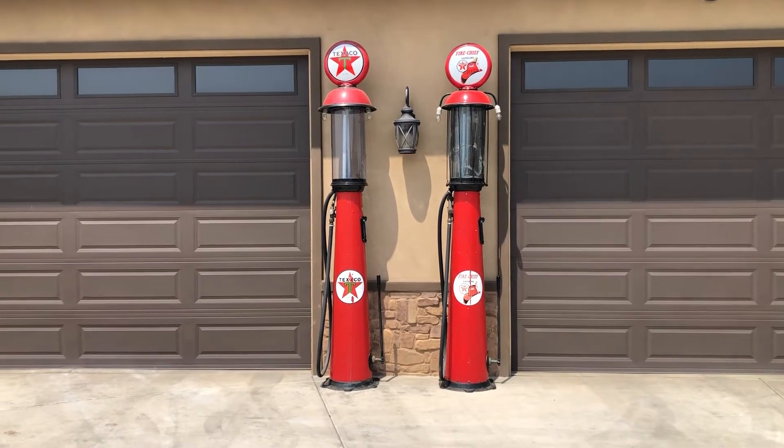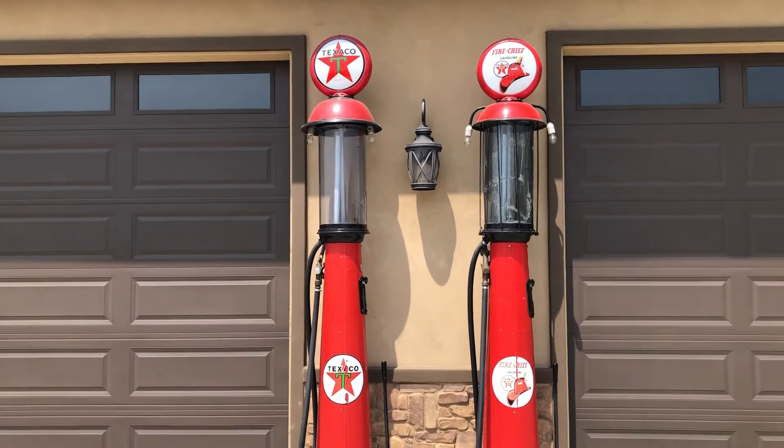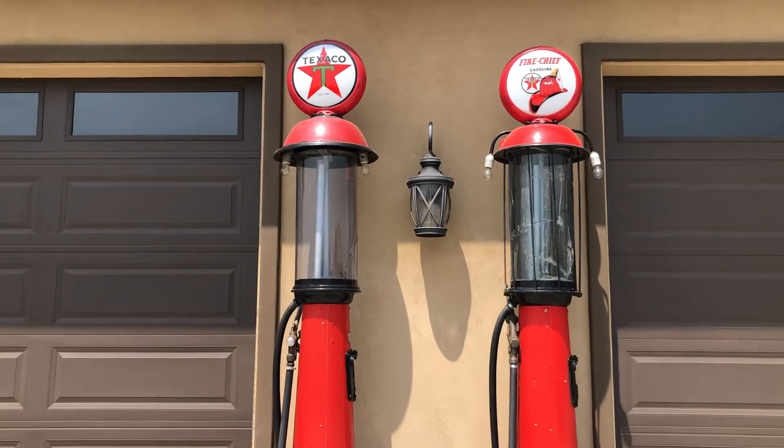This is my pair of ClearVision visible gas pumps. My grandma and grandpa picked these off the original gas station in the mid-80s in Kansas.